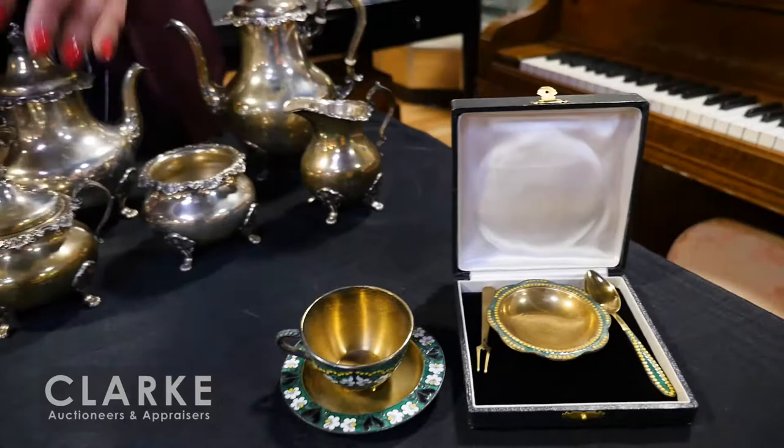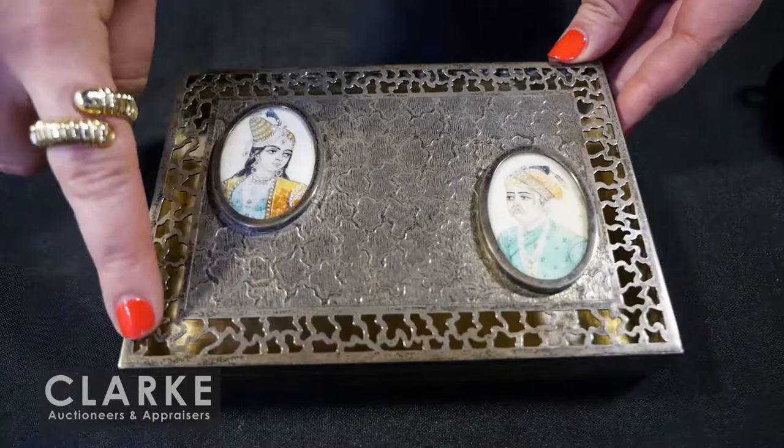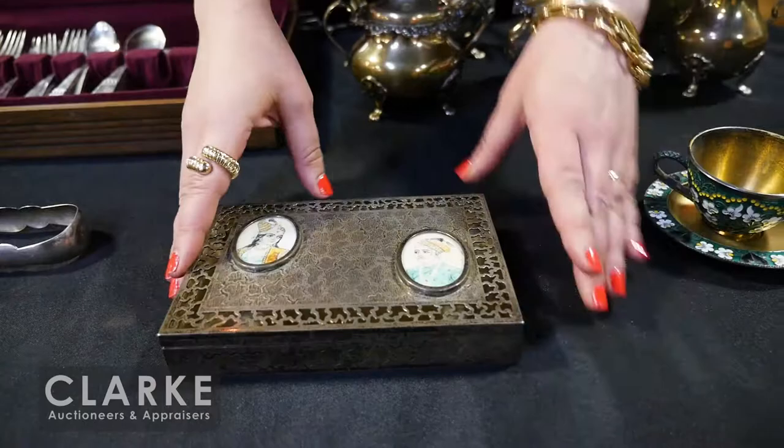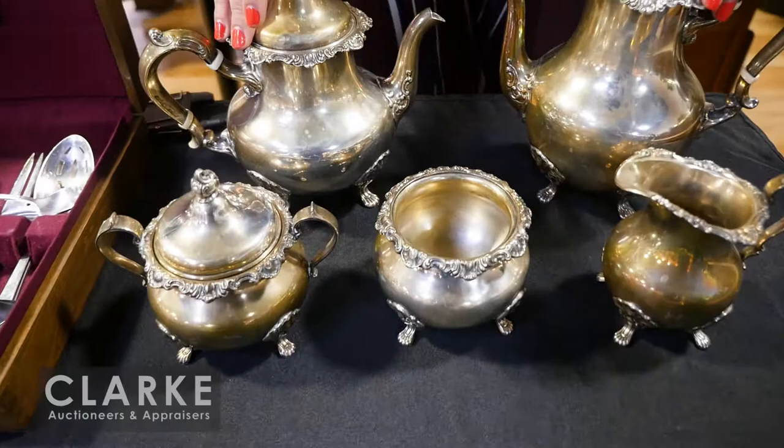Here we have a sterling silver Indian-style decorative box with beautiful open-work design and portrait plaques of a male and female. It is signed sterling silver — a nice interior, good condition, no dings or dents. Also estimated at $300 to $500.